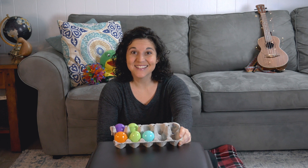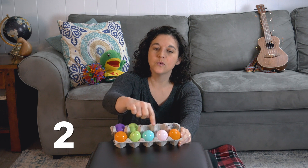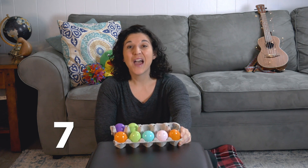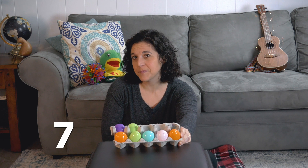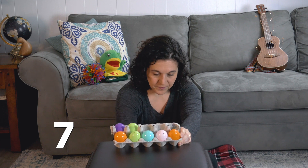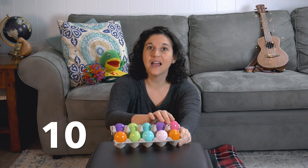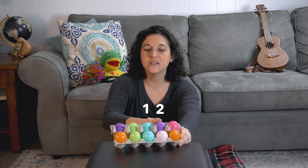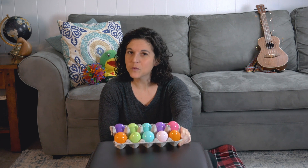Now I'm going to do something else — I'm going to fill up my ten frame even more. Let's see what I have: one, two, three, four, five, six, seven. I have seven eggs, but I need some more to fill up my ten frame. Let's see how many more eggs I need: I have seven, eight, nine, ten. I filled up my ten frame — I put one, two, three eggs in there. So seven plus three equals ten.